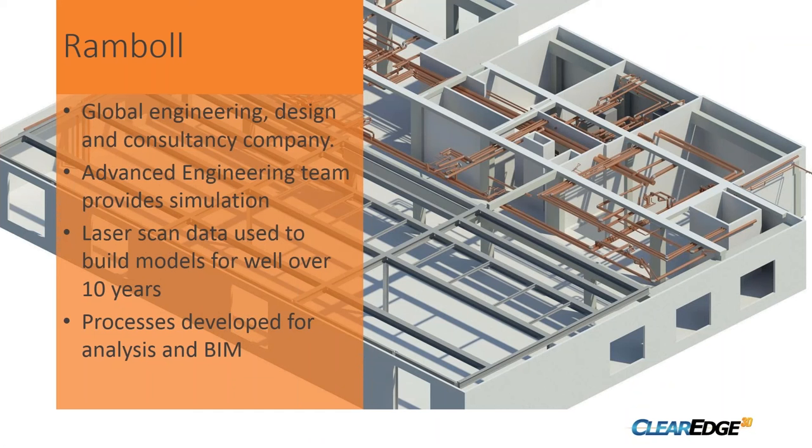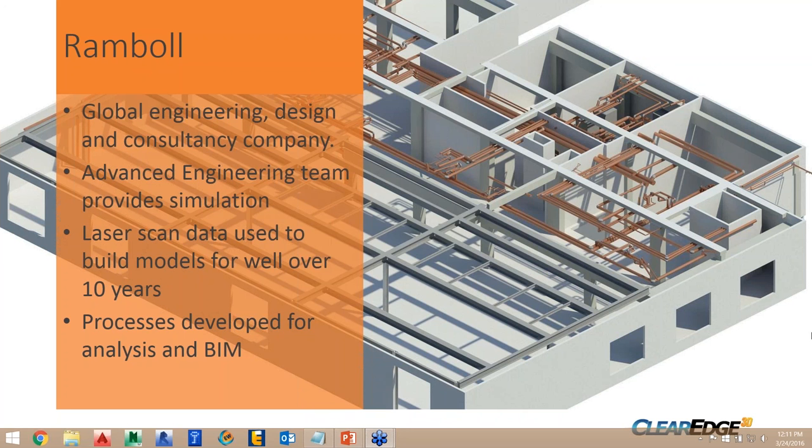A little about Ramble — we're a global engineering design consultancy. I'm based in the UK and work within the advanced engineering team. We mostly provide simulations: finite element analysis and CFD. We found laser scanning was a great way to get 3D geometry, and we've been using that data for well over a decade. Along the way we started building processes to use scan data for BIM.